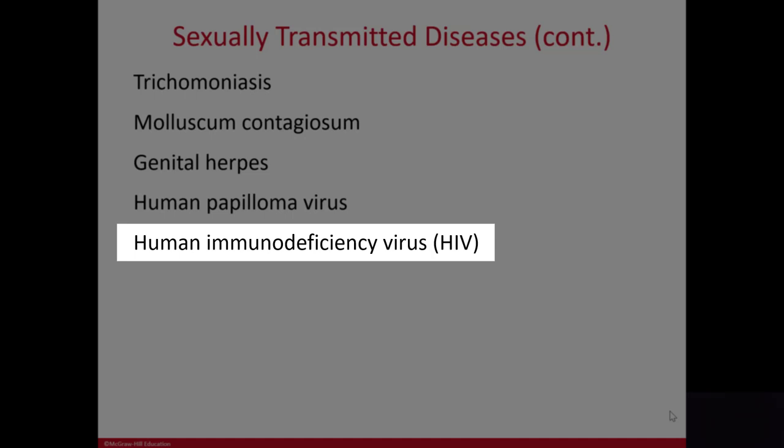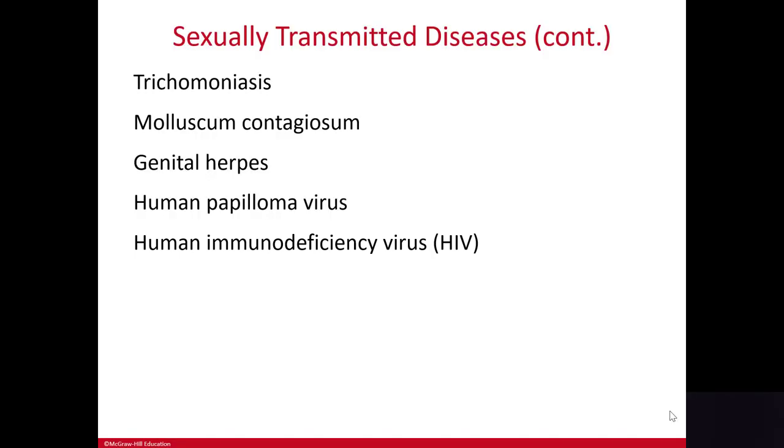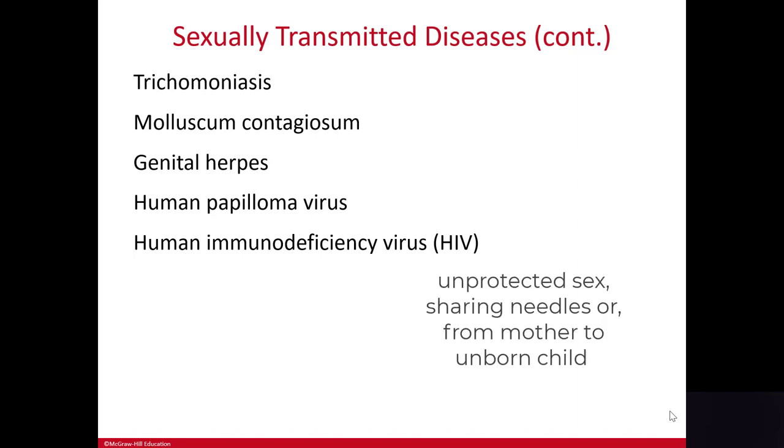Human immunodeficiency virus, or HIV, is a virus that attacks the immune system and usually leads to acquired immunodeficiency syndrome, or AIDS. Because HIV is carried in body fluids, it can be transmitted during unprotected sex, by sharing needles, or from pregnant women to their unborn child.